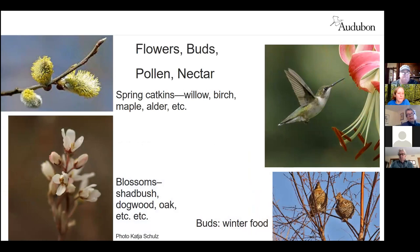Flowers, buds, pollen, and nectar are starting to be available right now. Red maples are starting to flower already, and willows are starting to come out of their catkins. The pollen and nectar from these plants are a source of protein, sugars, and insects. Walking your woods right now, keep an eye out on those spring catkins — willow, birch, maple, alder — and see who's hovering around them getting the benefit of the pollen. Buds are also a very significant winter food for some birds, as illustrated by grouse.